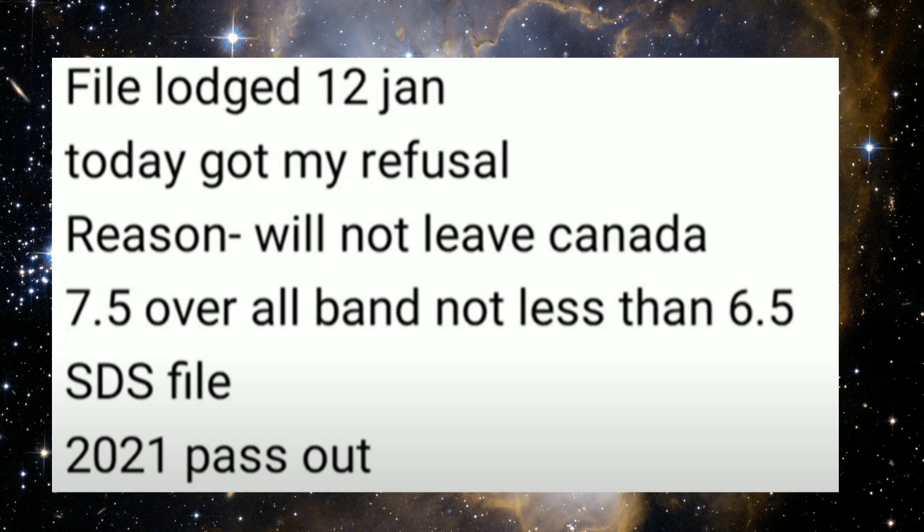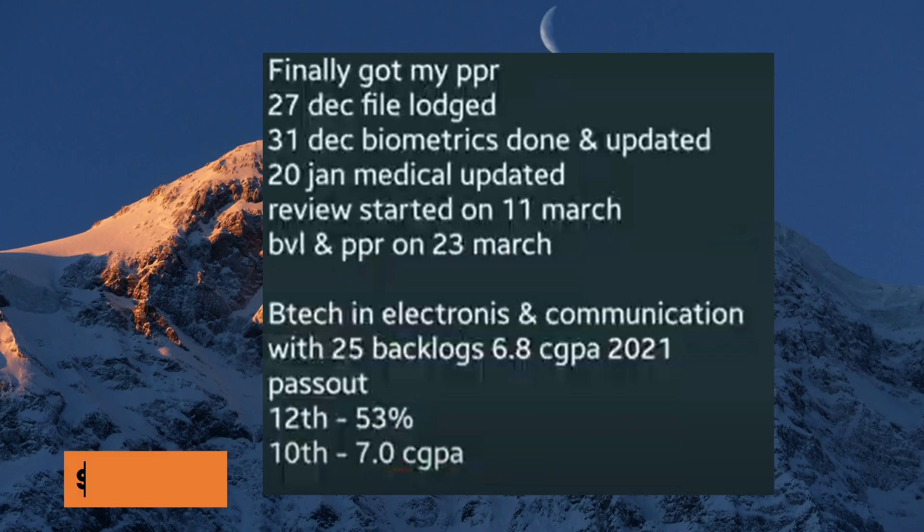This file got the refusal. The reason was 'will not leave Canada.' The file launch date was 12th of January, that was 7.5 bands overall, it was an SDS case, and the profile was strong — yet still received the refusal.